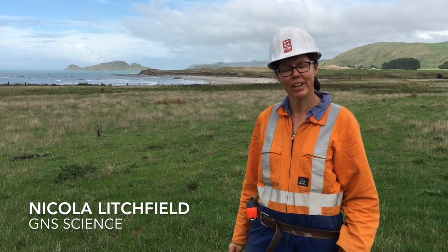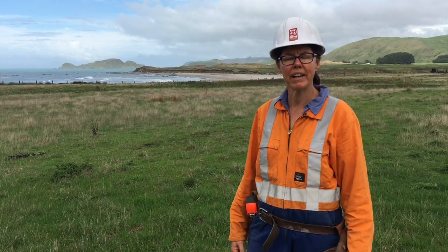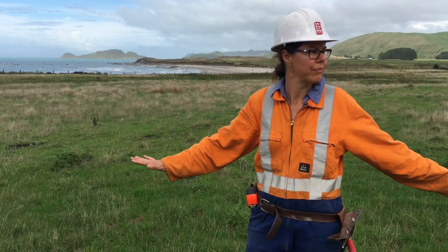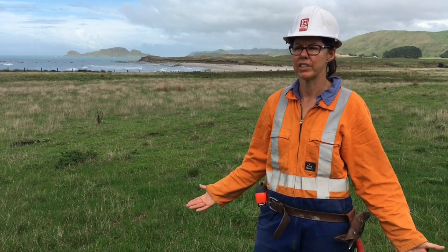Hi, I'm Nicola Litchfield. I'm an earthquake geologist at GNS Science and we're here at Pakarau Rivermouth in the Gisborne District, standing on a series of flat terraces that we think have been uplifted in earthquakes.